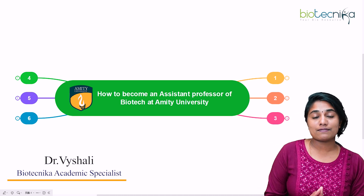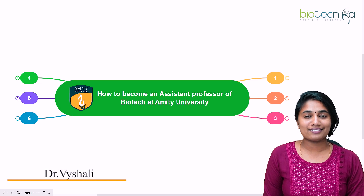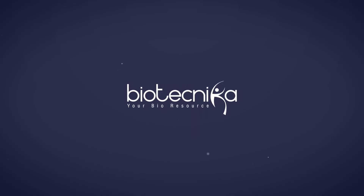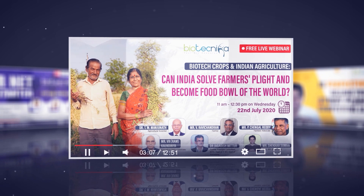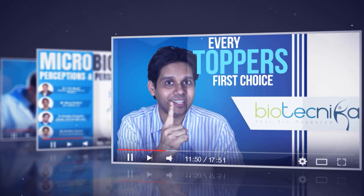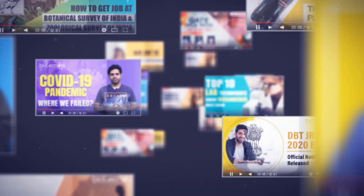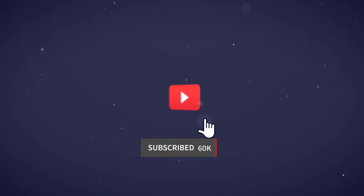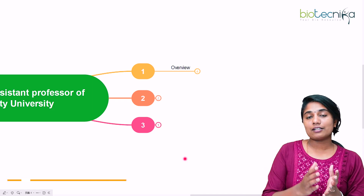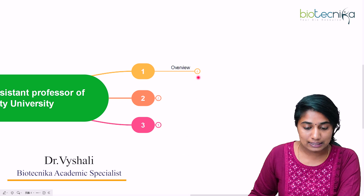Biotechnica has a space where we guide you in anything and everything regarding your bioscience career. Let's start with the basics about what Amity University is.